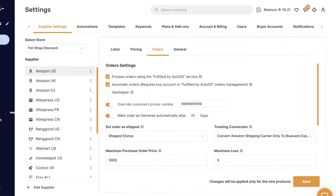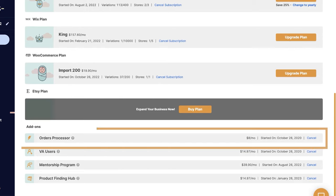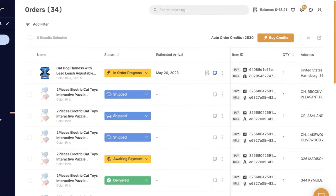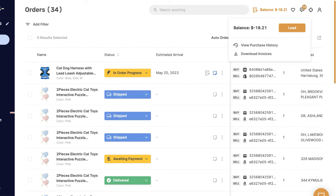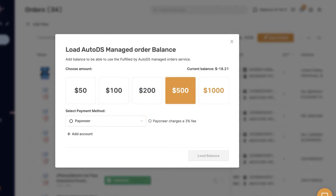Make sure that you have the orders processor enabled in plans and add-ons. Under settings, click on the plans and add-ons column, then scroll down to the orders processor and make sure it's enabled. That's all there is to it. All that's left is to top up your credits and top up your balance. You can top up your balance using credit card, PayPal, or Payoneer. I suggest using Payoneer because they charge only 3% as opposed to credit card or PayPal which charges a 5% fee. Select the amount, click on load balance, and you're done.